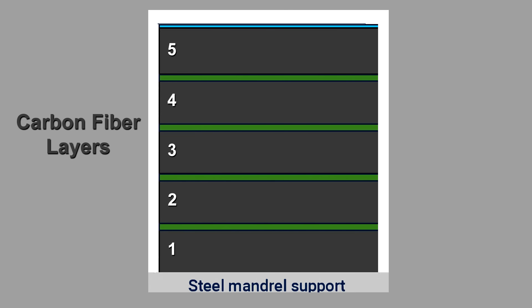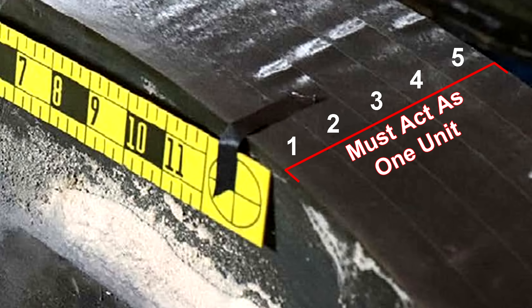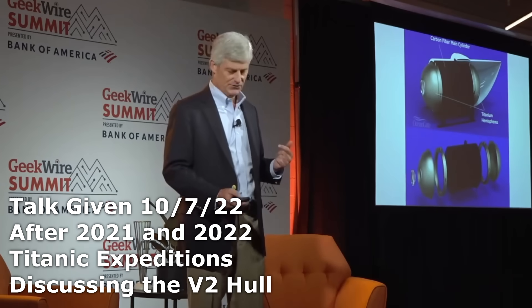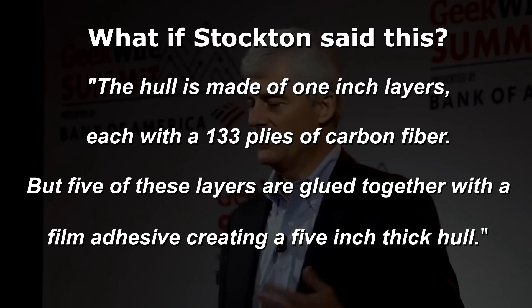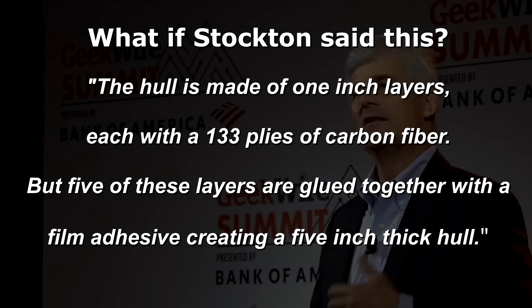The crucial point is that the glue has to be so strong it's like it's not there. These five layers have to effectively behave as a single five-inch thick hull — the glue has to be a perfect bond. Stockton would boast about the thickness of the hull: a carbon fiber hull five inches thick with 667 layers of carbon fiber. But what would people think if he explained the real design? The hull is made of one-inch layers, each with 133 plies of carbon fiber, but five of these layers are glued together with a film adhesive creating a five-inch thick hull. That doesn't sound quite as strong.